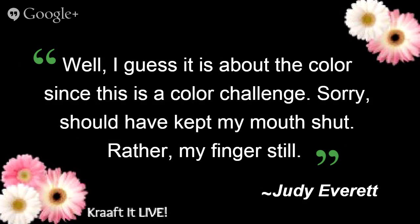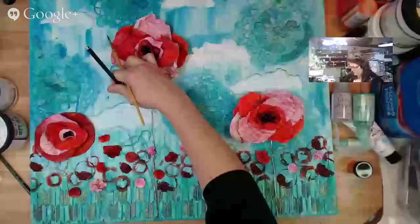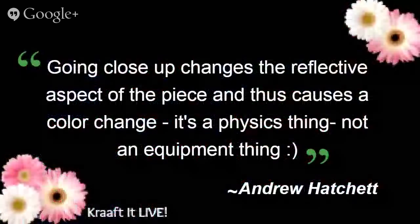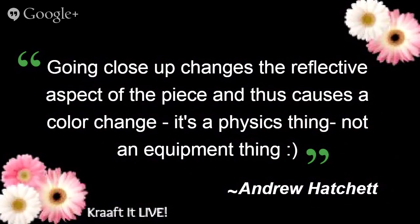Andrew's waxing philosophical on us. He says, going close up changes the reflective aspects of the piece and thus causes a color change. It's a physics thing, not an equipment thing. Well, of course — why didn't we know that?